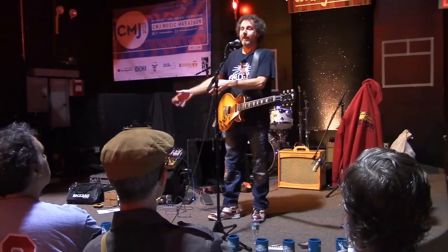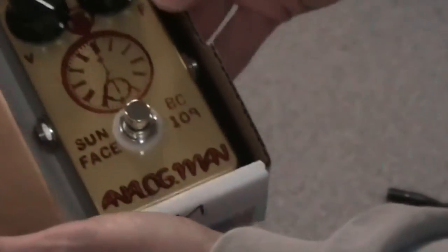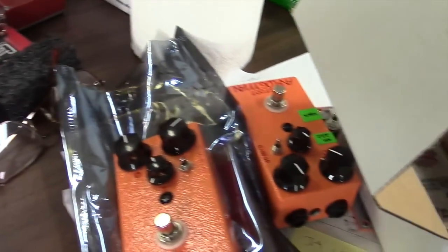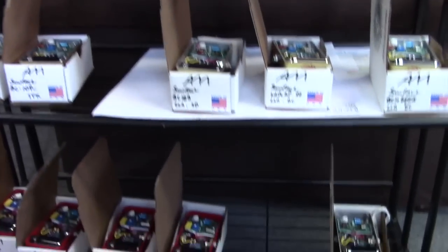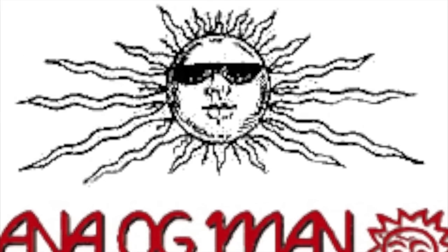And there you have it — an uncompromising connoisseur of tone based out of a small shop in Connecticut, churning out some of the best boutique pedals and most popular mods a guitar nerd could ask for. From the lush-sounding analog delay with digital tap tempo to the myriad fuzz pedals built to order, Analog Man pedals are sure to please even the most discerning guitar god. I'll see you next time.